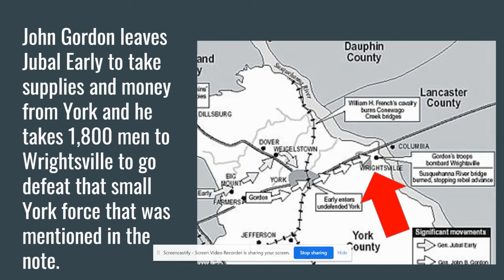Gordon took 1,800 men and moved out to Wrightsville. He left Jubal Early, his second in command, to take over operations in York City and get as much out of York as possible — they requested $100,000 in goods from coffee to flour to baked bread to beef. Gordon moved on toward Wrightsville to try to take the only bridge York had across the Susquehanna River, so the Confederates could cross and move up towards Harrisburg — taking that big railroad junction that was their primary objective.